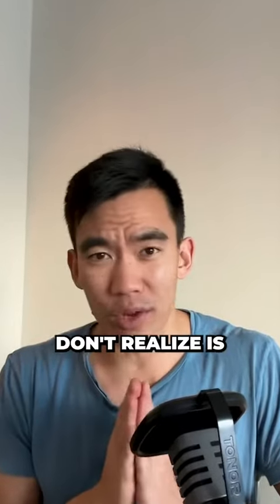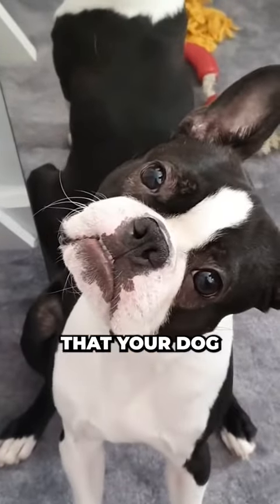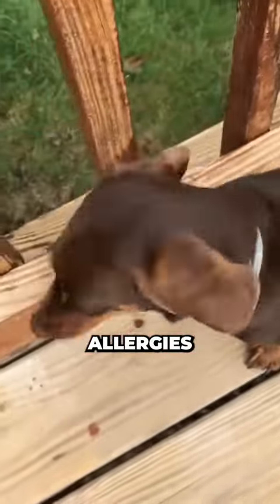What dog parents often don't realise is that these things are often telltale signs your dog is silently dealing with seasonal allergies and needs your help.